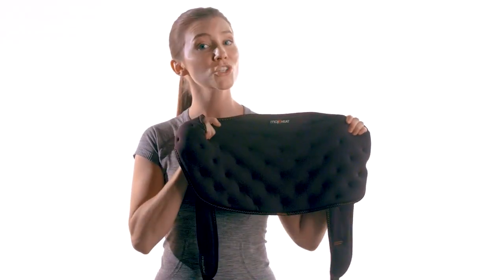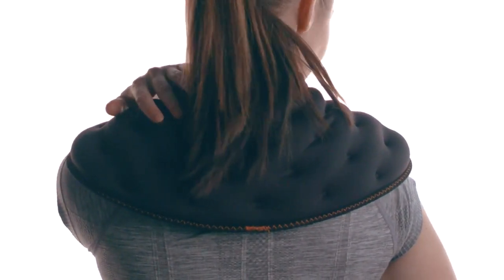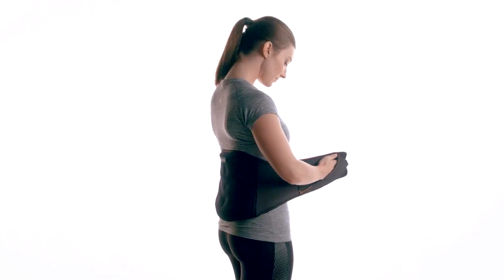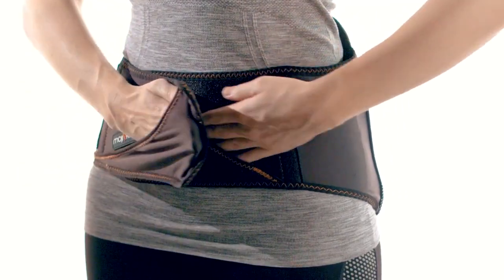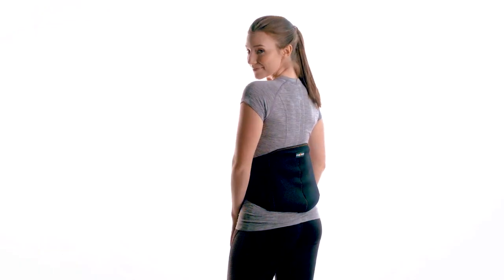Let's start with the Moji Heat neck wrap. It molds securely and comfortably to your neck for ease of movement. Our Moji Heat lower back wrap comes in three adjustable sizes so you can snugly fit the wrap to your body and go anywhere.